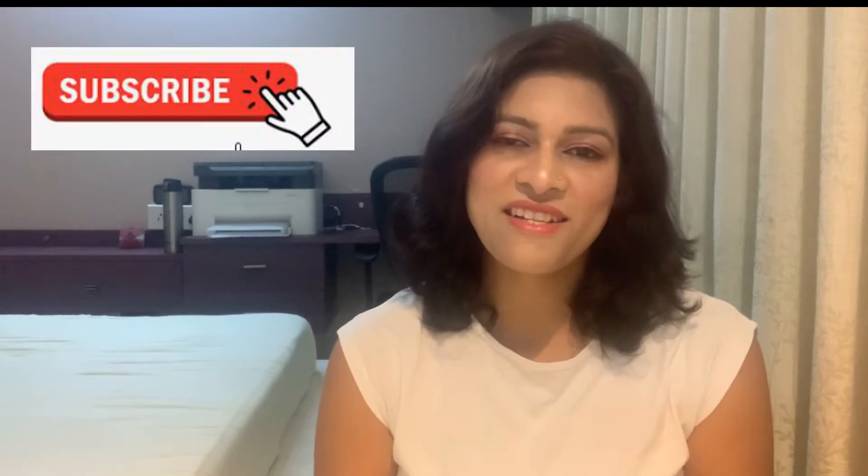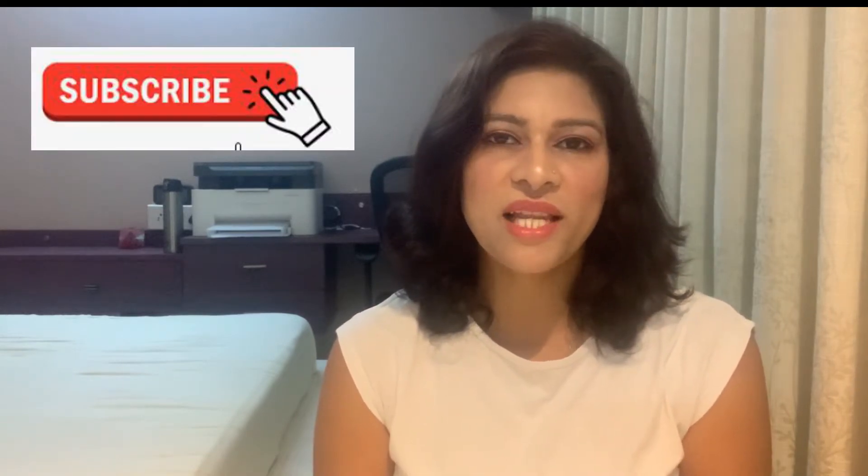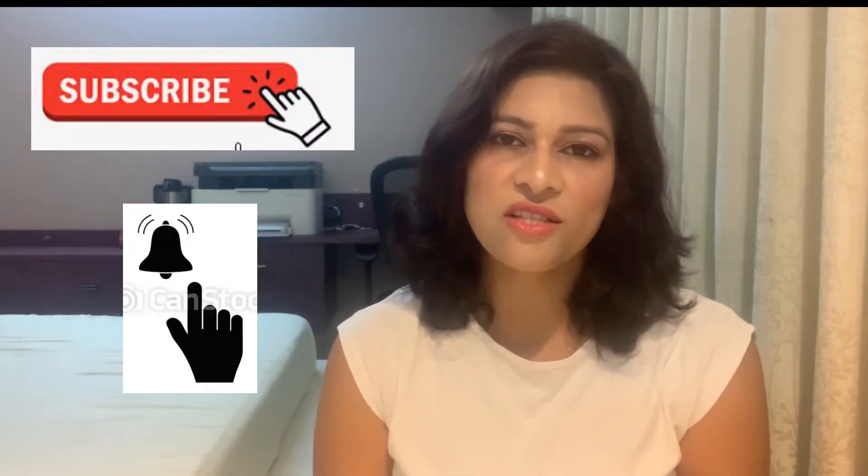Hello everyone, welcome to my channel! Today I'm here to discuss one of my favorite perfumes. If you're new to my channel, do not forget to subscribe and hit the bell icon for notifications on such videos. By the end of this video, if you think it's informative enough, please like and share as well. Let's quickly start discussing this particular perfume.